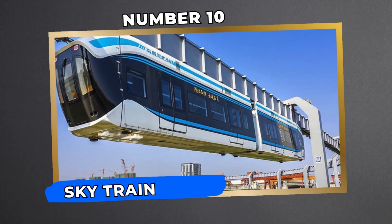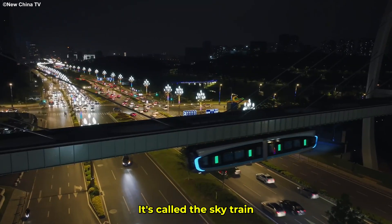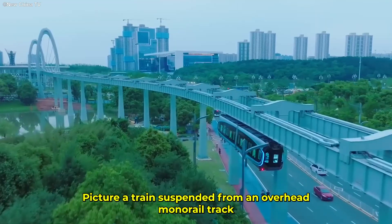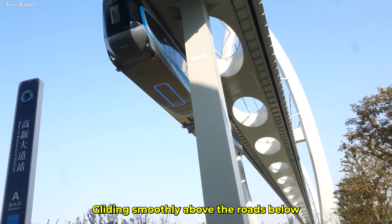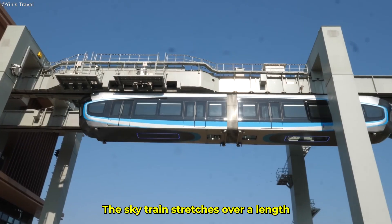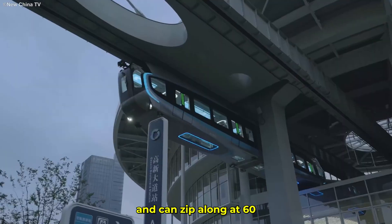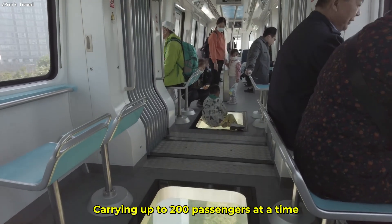Number 10: SkyTrain — Taking Public Transport to New Heights. It's called the SkyTrain, but it's not flying — not exactly. Picture a train suspended from an overhead monorail track, gliding smoothly above the roads below. This isn't just a concept anymore. China has made it real. The SkyTrain stretches over 10.5 kilometers and can zip along at 60 kilometers per hour, carrying up to 200 passengers at a time.